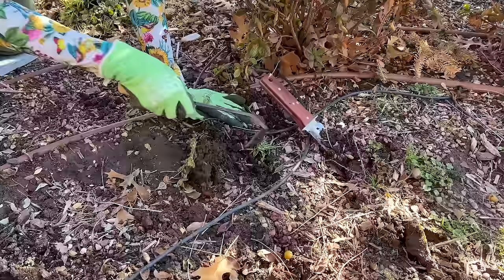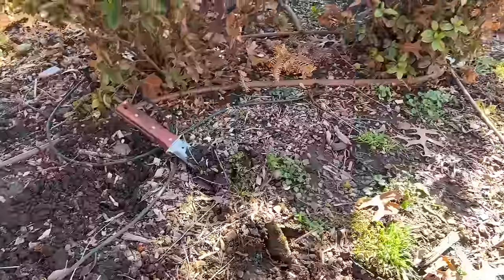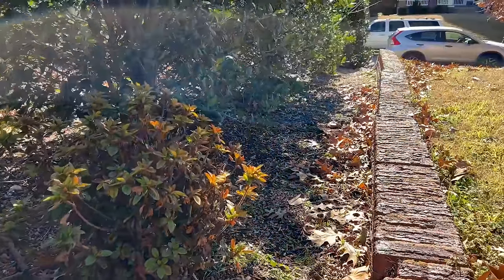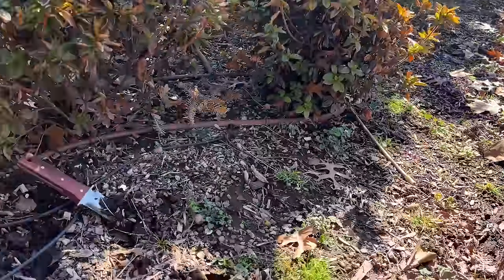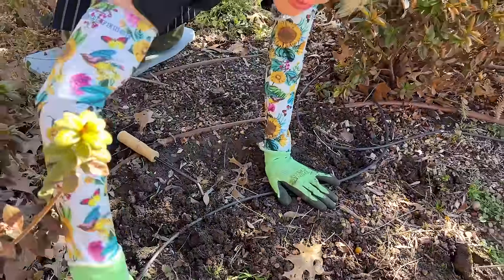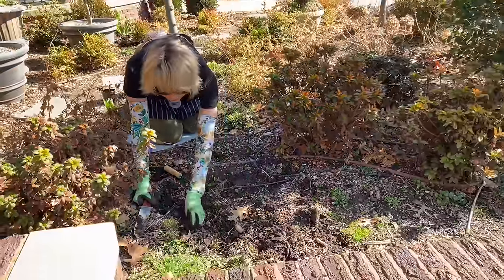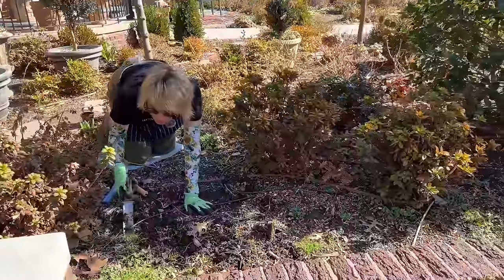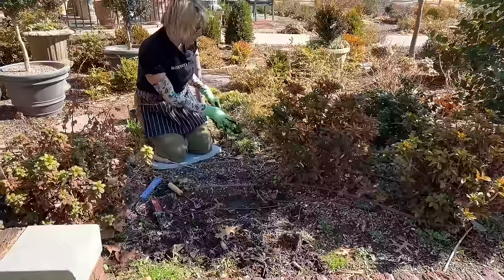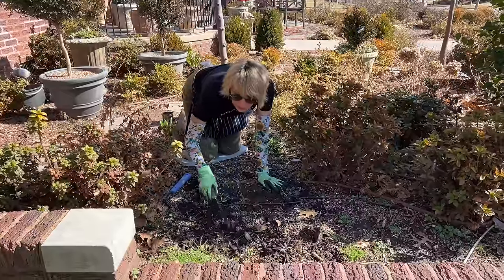I can come in here and in relatively short order get rid of all of these weeds all up and down this expanse along the west side of this bed. I'm going to have all of this weeded and looking really nice and beautiful when these encore azaleas come into bloom. This area would also be some more real estate if I wanted to plant some more hyacinths or things from my bulb inventory.